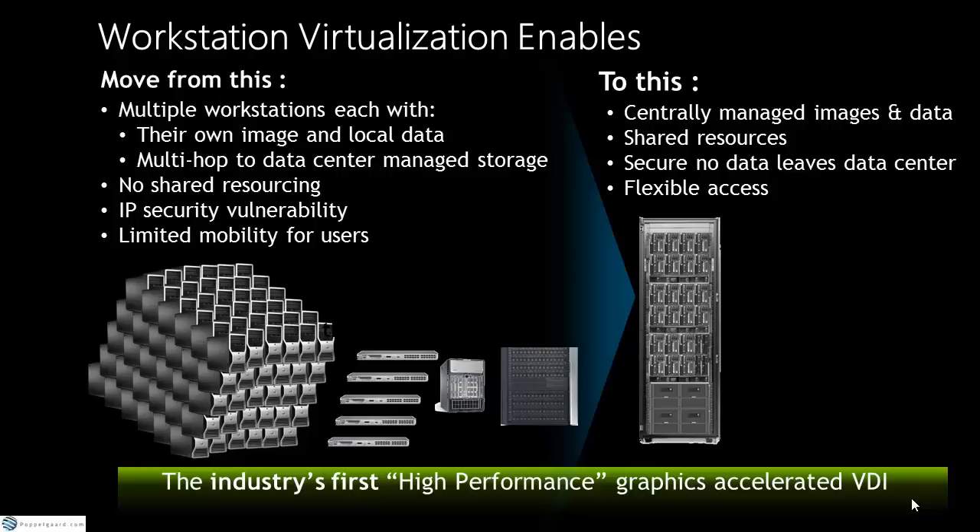Move away from traditional workstations where everyone has their own images, their own local data, and no sharing or mobility. Instead, put all those machines into the datacenter — centralize, provision desktops quickly, and share hardware much more efficiently. For example, when users in one time zone go home, users in another work zone can take those freed machines. You're suddenly reducing TCO and being really efficient.